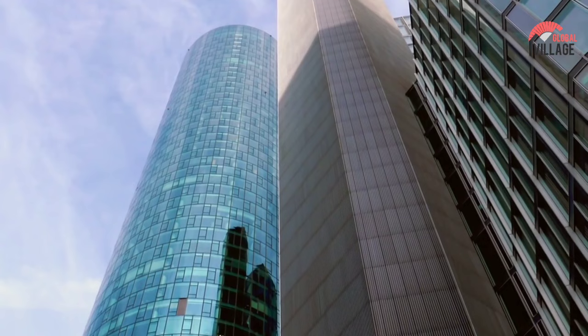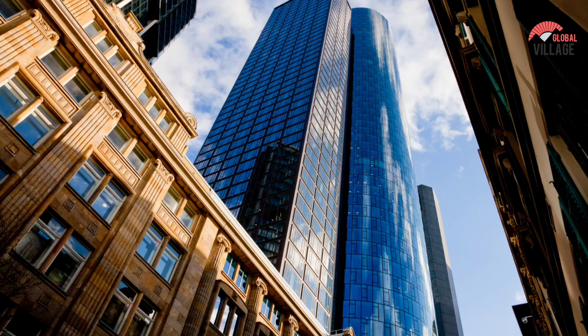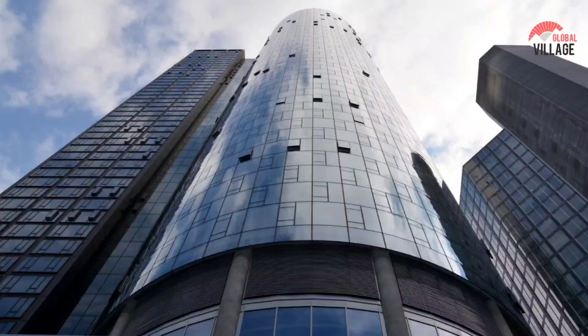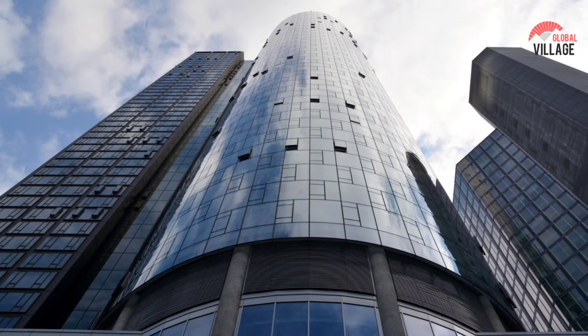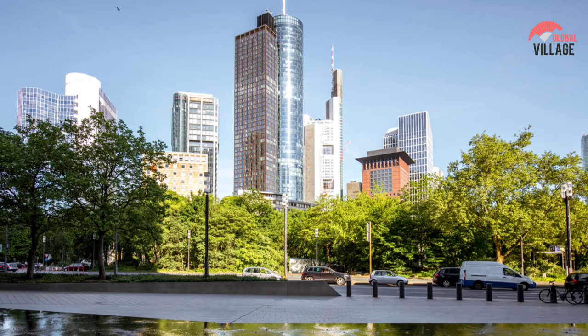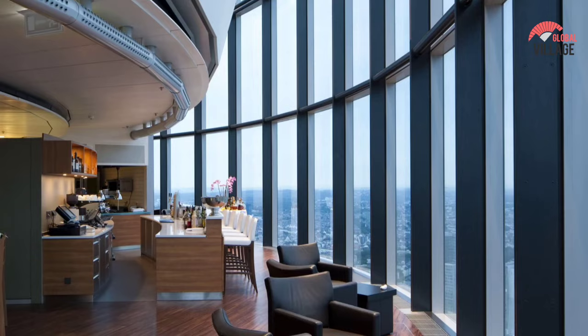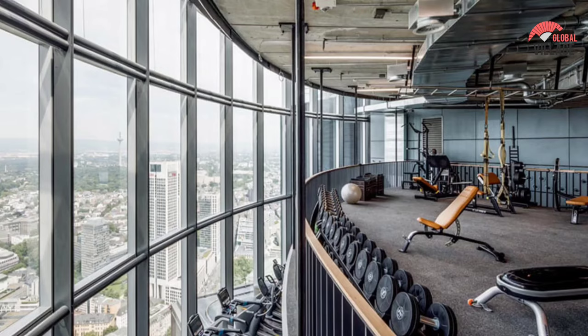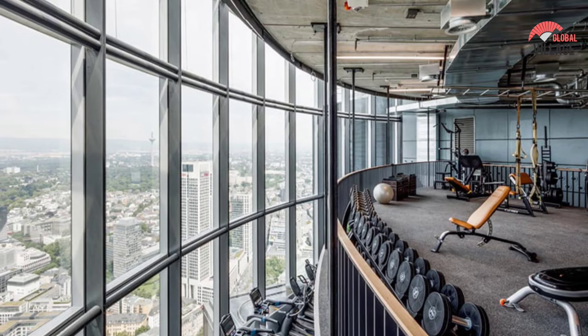Going at sunset will give you some spectacular sights and much better photos, though you won't be the only one with that idea. Check out the view from the top to see if you can spot the hostel where you're staying. Apart from the views, there are other activities: a restaurant and a lounge where you can eat and drink while taking in the breathtaking scenery. Fitness buffs will be pleased to learn that the Main Tower houses Europe's highest fitness club.